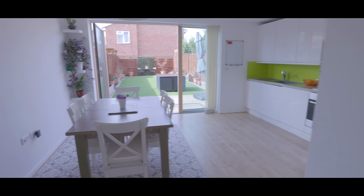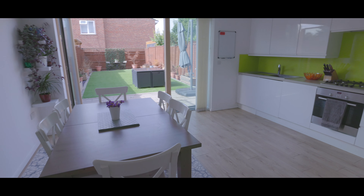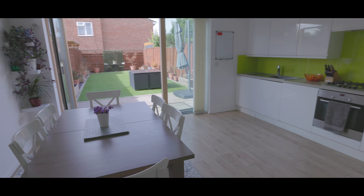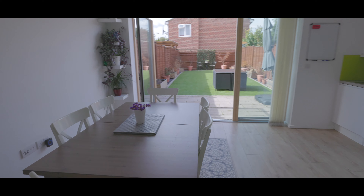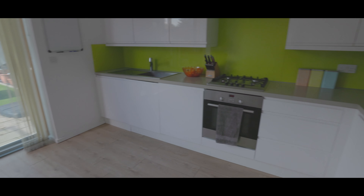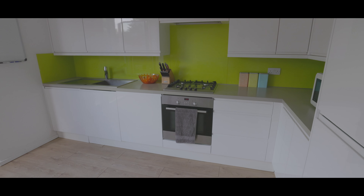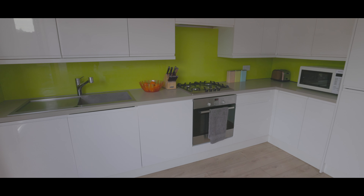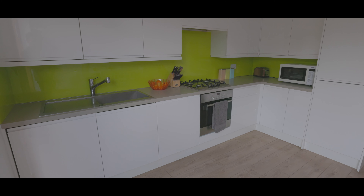The open-plan dining room and kitchen is a generous size, with bifold doors opening out onto the rear garden and plenty of space for a large dining set. The beautifully fitted contemporary kitchen features an assortment of base level units, an integrated oven with four-ring hob, stainless steel sink with mixer tap, integrated dishwasher, fridge freezer, and plenty of work surface space.